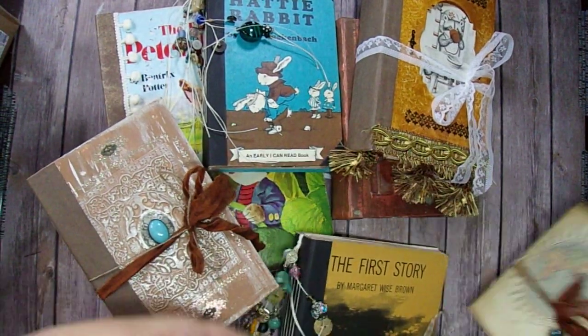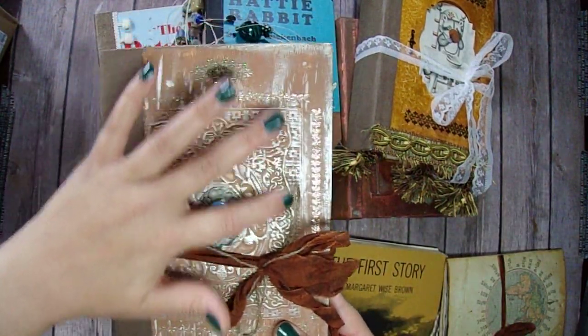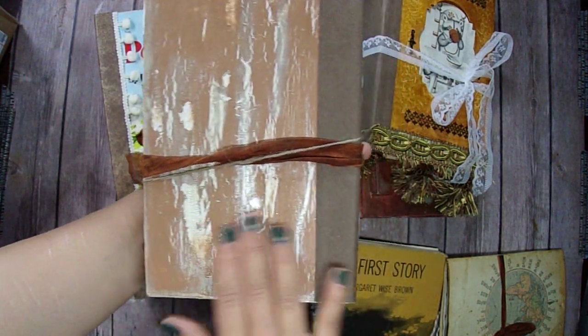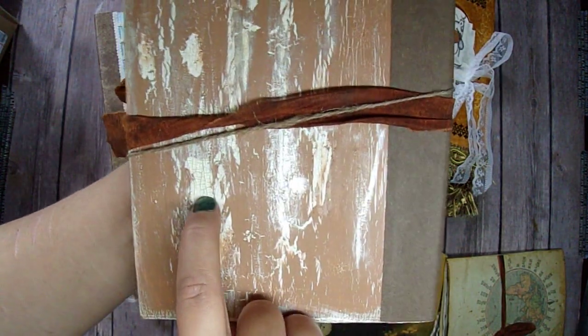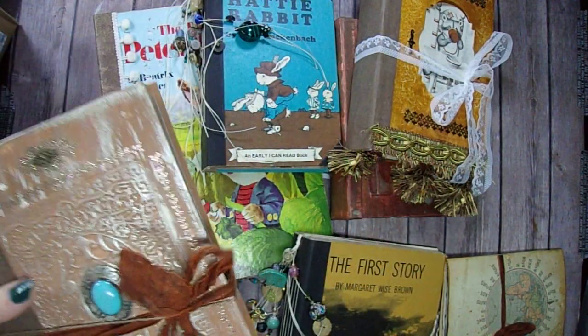I have a mini file folder journal that I made. It's got all these really neat little cracks and designs in it. So pretty. I love how it turned out — all these little detailed cracks. I did a lot of layering on this one and all kinds of different techniques. Super fun.